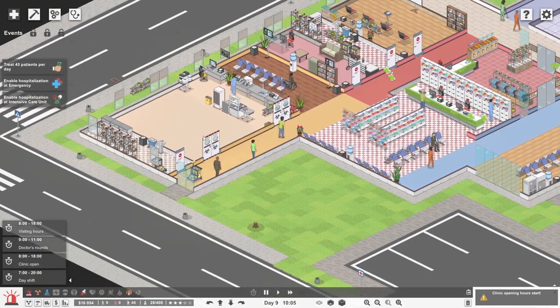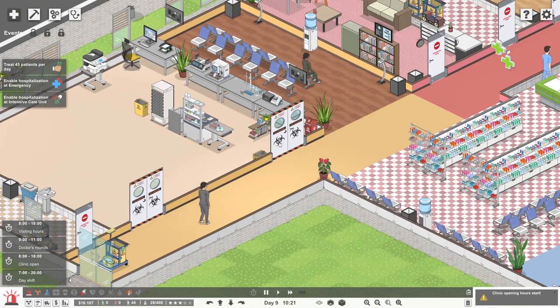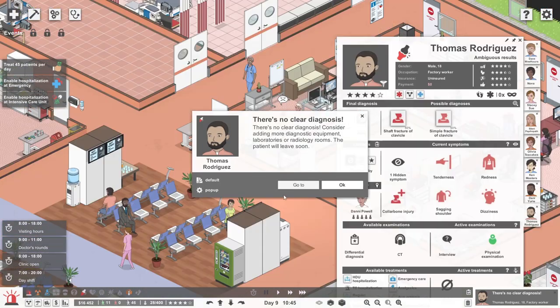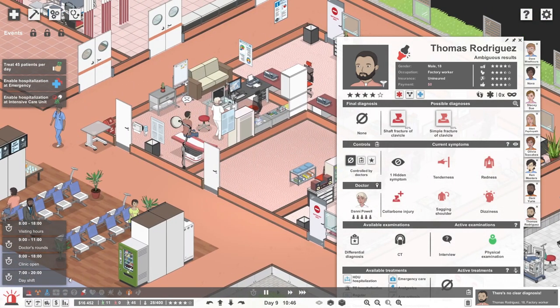How are people looking over here in the new look lab? It looks good - and we've got doors with exciting, dangerous looking symbols on now. Biohazard - don't go in here, people. Thomas Rodriguez - oh okay, hang on a second. You've got the whiteboard thing. It's a 50-50 between either a shaft fracture of the clavicle or a simple fracture of the clavicle.